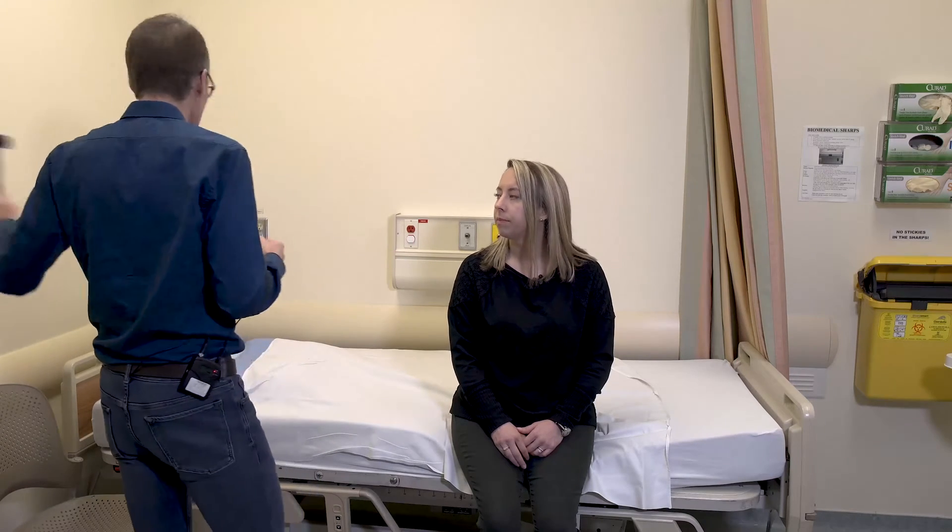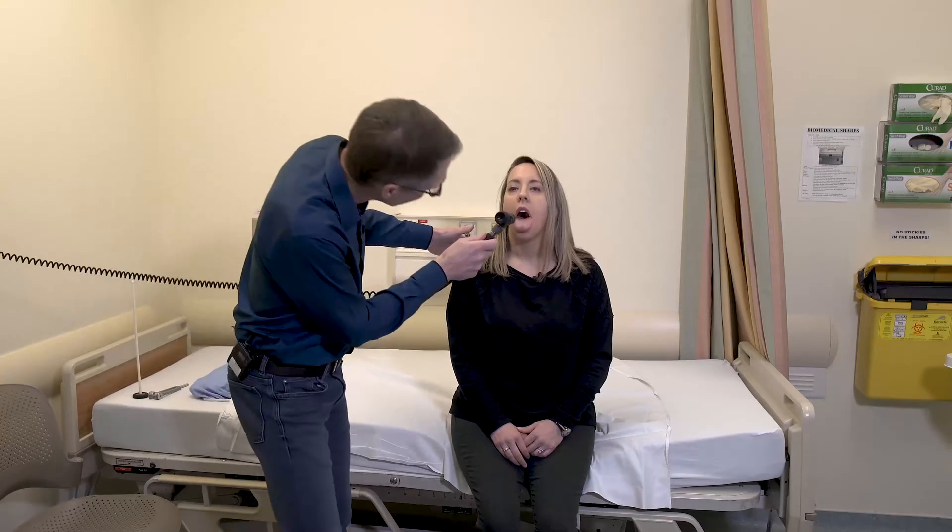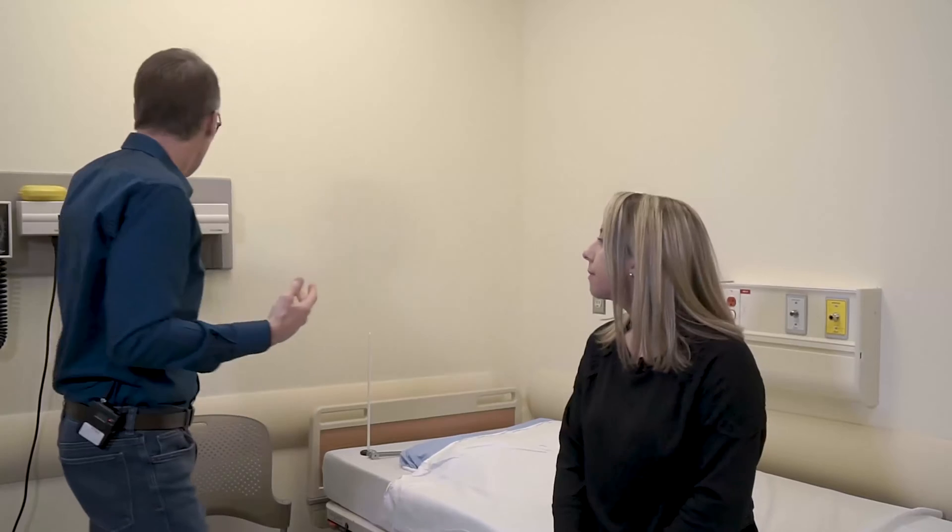If she had swallowing issues, we would take a look at the throat using an otoscope. You can see that her palate moves symmetrically. Listening to the voice is also part of the examination — patients who have weakness at the back of the throat, such as in OPMD or myasthenia, will often have a nasal voice. Erin doesn't have any issues like that.